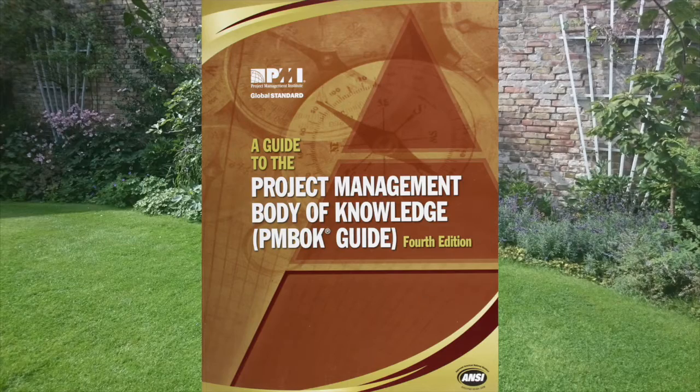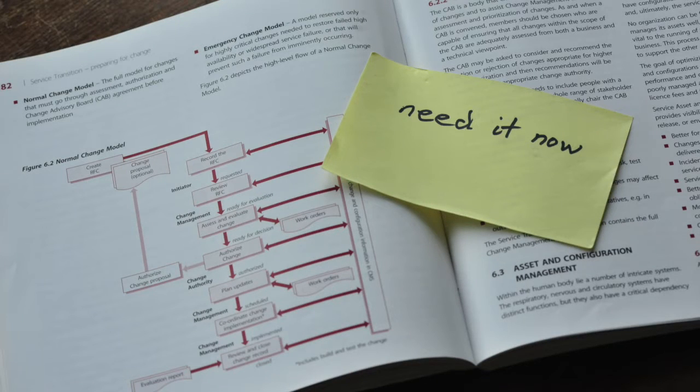ITIL is just a cookbook, just like PMBOK, but it's not implemented as a cookbook. A typical ITIL implementation often starts with the change process and setting up a change advisory board. This works well if you have changes done on a monthly, quarterly, or yearly basis. But if you want to do changes on a weekly, daily, or hourly basis, this won't work. That was the basis for the first two versions of ITIL.